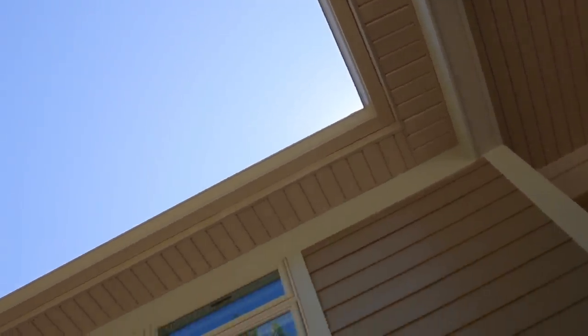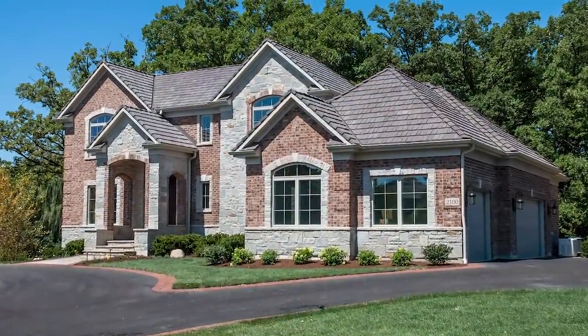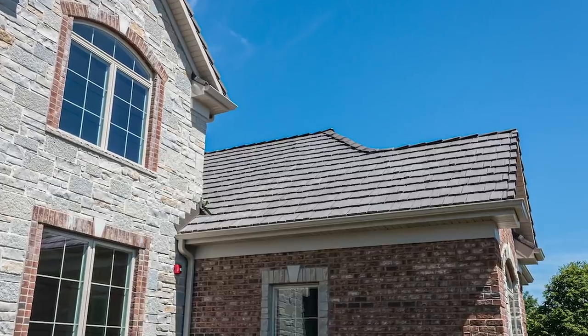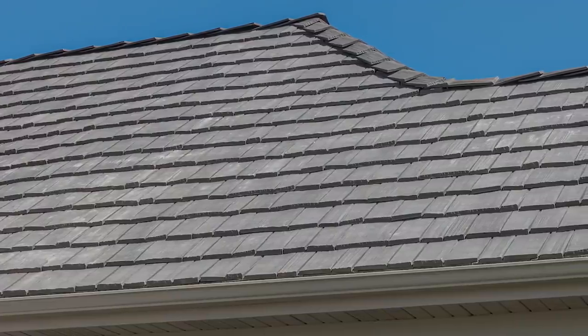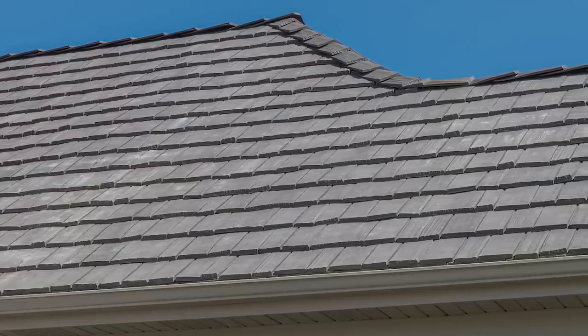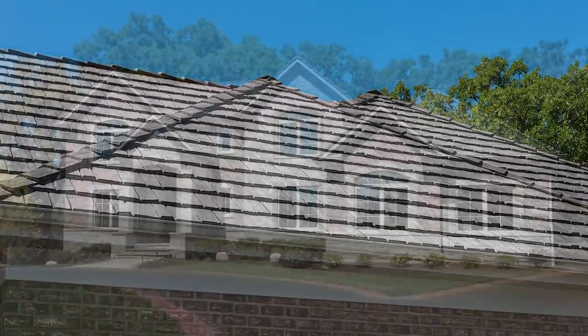We did a composite roof on this particular house. Years ago, cedar shakes were all the rage, but with wood cedar comes a lot of issues — splits, cracks, insect and bird infestation, rot. They're very expensive to maintain, own, and replace. So in this case, we went with a composite shingle that's lifetime, very little or no maintenance, and should last for the life of the home.